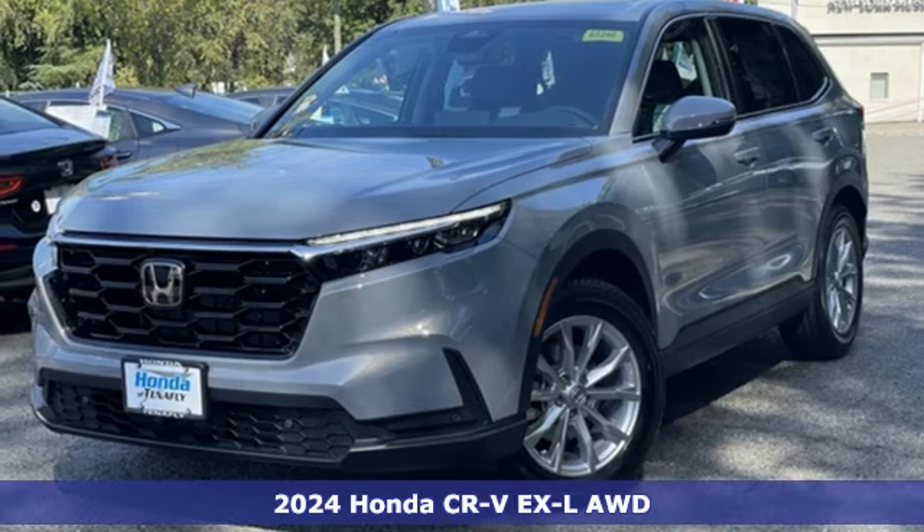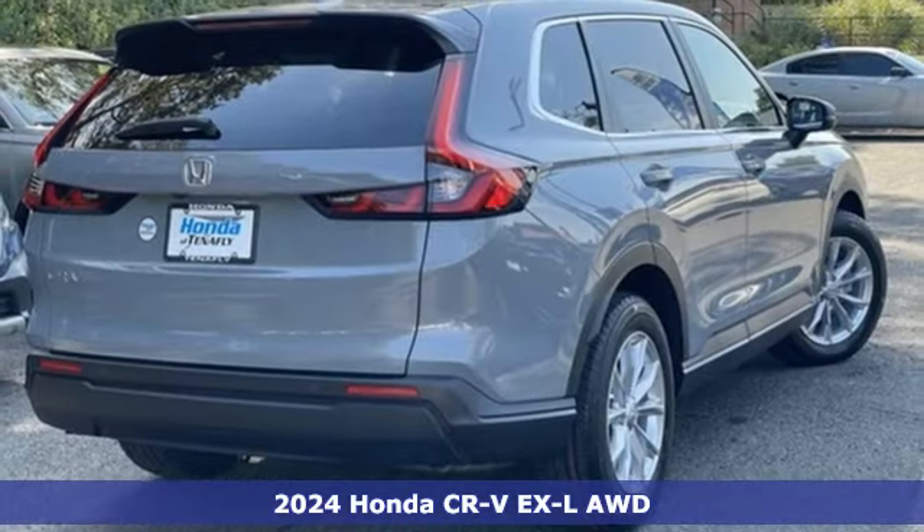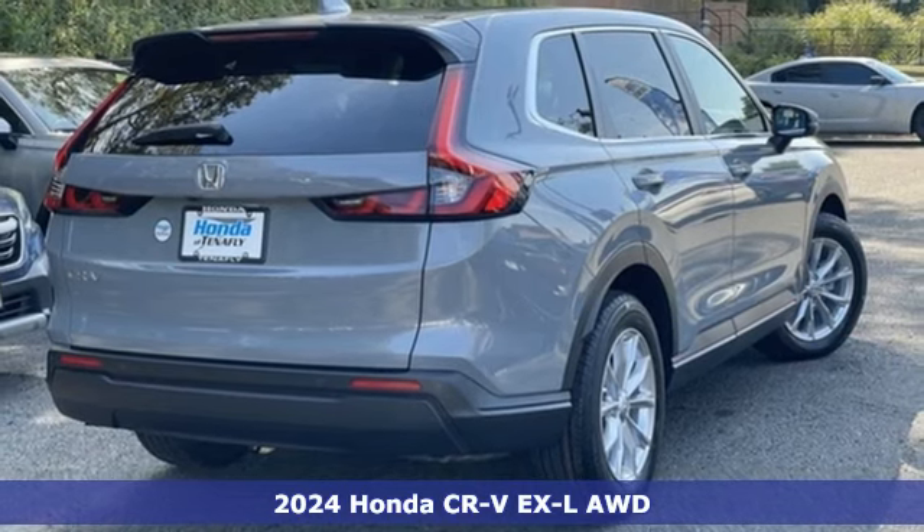Here's a new 2024 Honda CR-V. Capability without compromise isn't a dream — it's a CR-V.